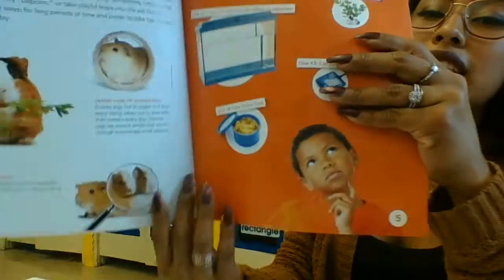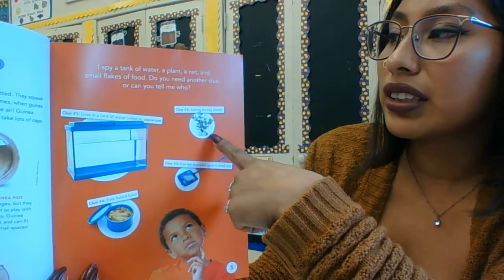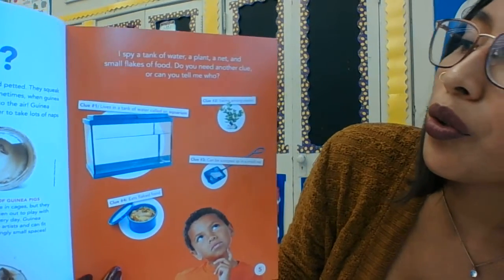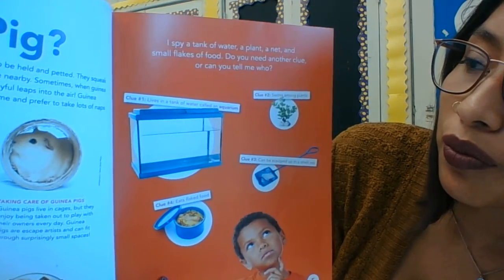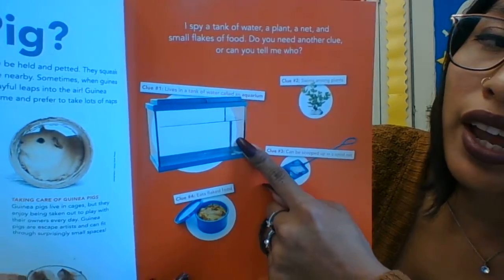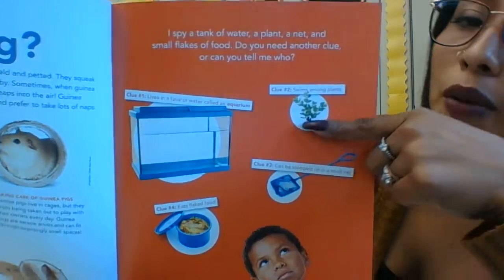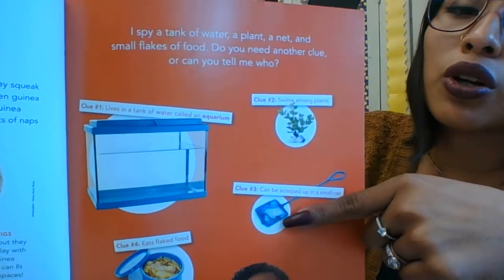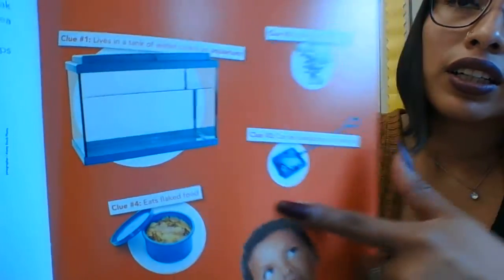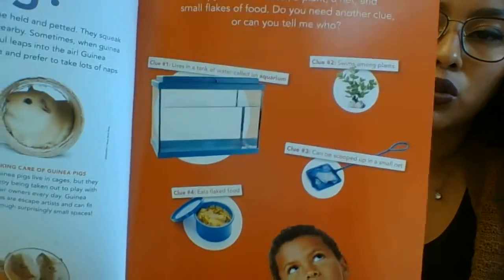All right, next animal! I spy a tank of water, a plant, and a net, and small flakes of food. Do you need another clue, or can you tell me? Clue number one: it lives in a tank of water called an aquarium. Clue number two: it swims among plants. Clue number three: it can be scooped up in a small net. Clue number four: it eats flaked food. What pet do you think it could be?